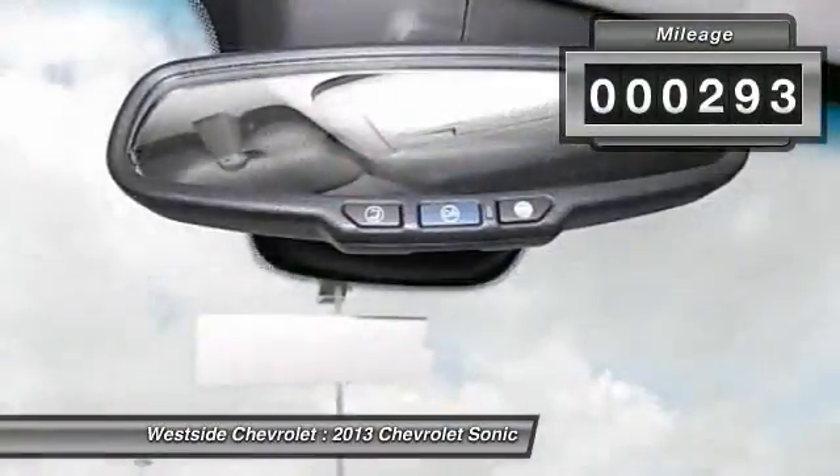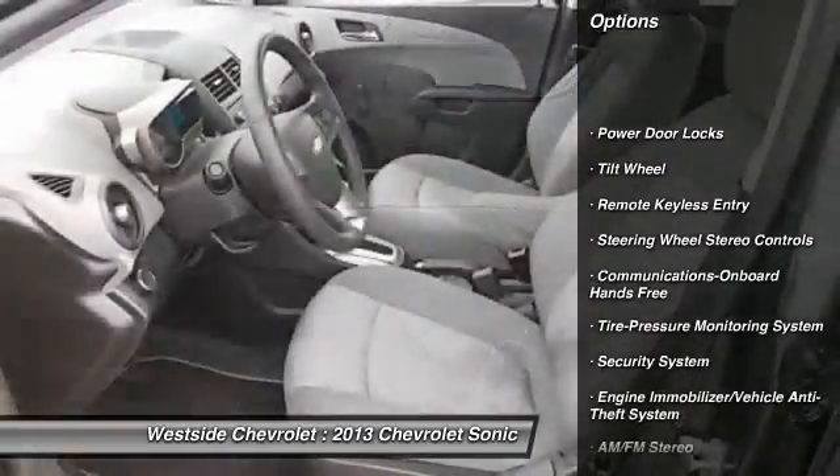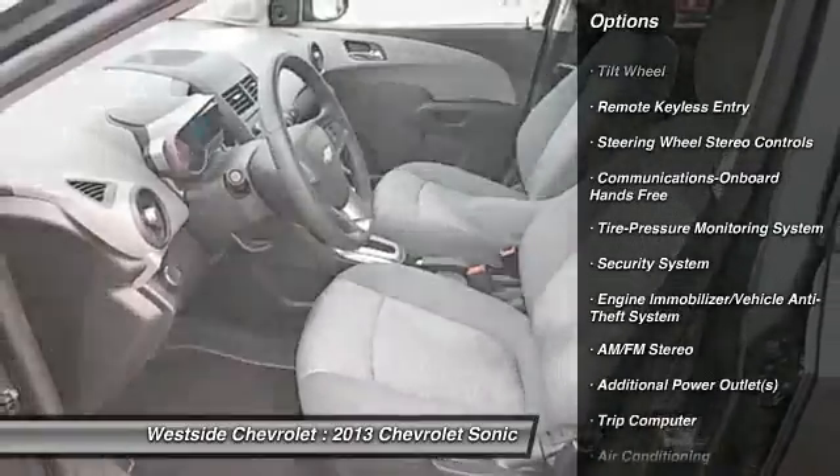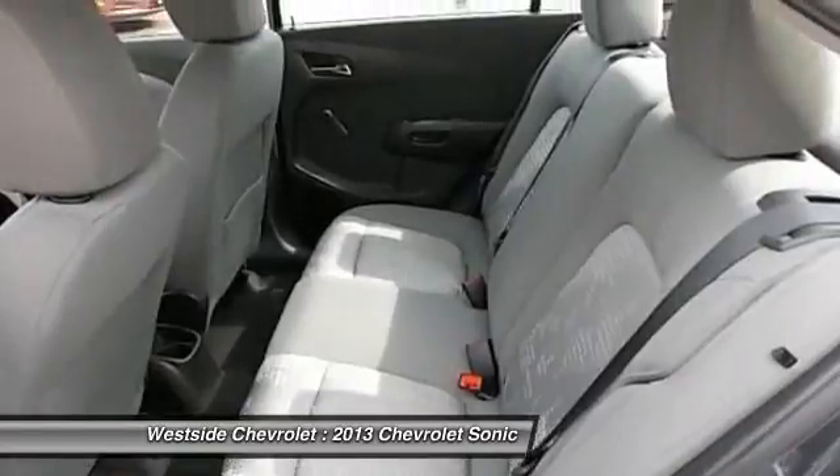Here are some of this vehicle's great options: traction control, anti-lock braking system, power steering, Bluetooth wireless data link for hands-free phone, front air conditioning, and floor mats.